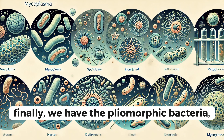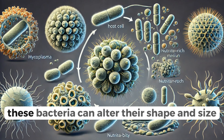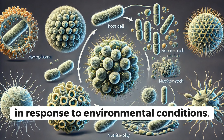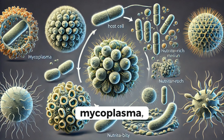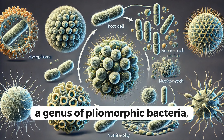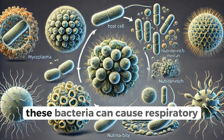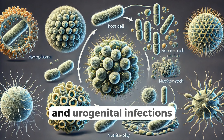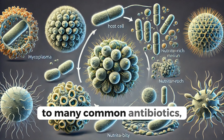Finally, we have the pleomorphic bacteria, the shapeshifters of the microbial world. These bacteria can alter their shape and size in response to environmental conditions, making them highly adaptable. Mycoplasma, a genus of pleomorphic bacteria, lacks a rigid cell wall, allowing it to change shape freely. These bacteria can cause respiratory and urogenital infections, and are notorious for their resistance to many common antibiotics.